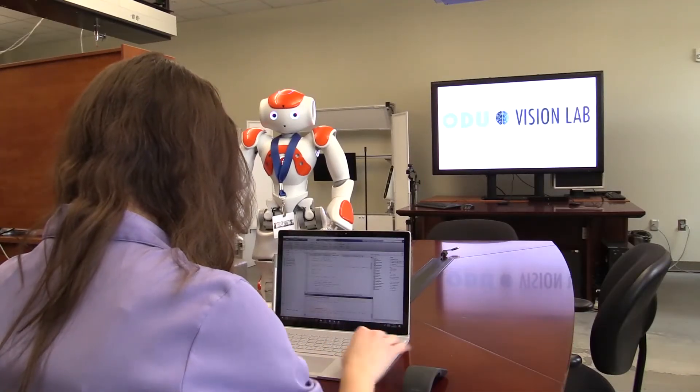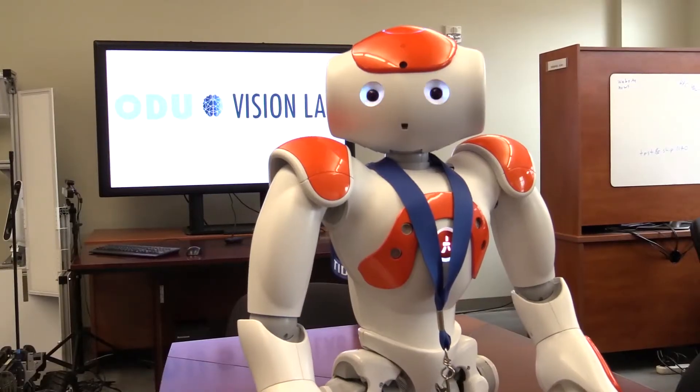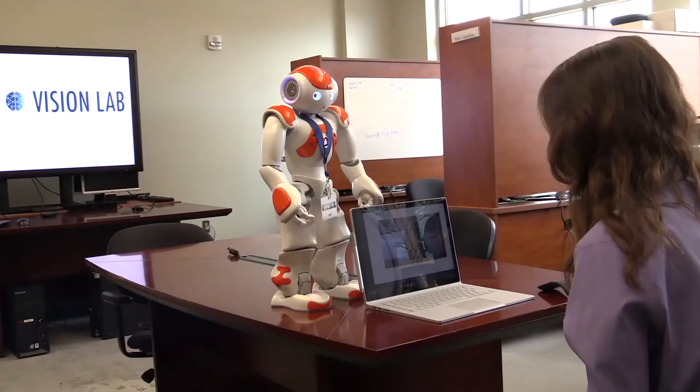I've been working on developing a system that uses machine learning to automatically recognize a child's facial expression and then, based on how they're making the expression, provide some feedback with the Vision Lab's humanoid robot. For example, the robot says: 'You look sad. Please cheer up.'